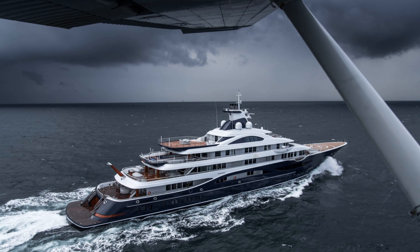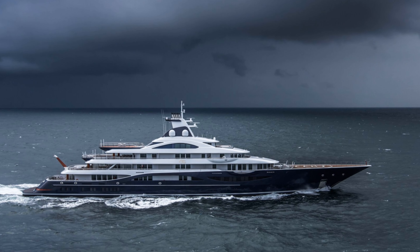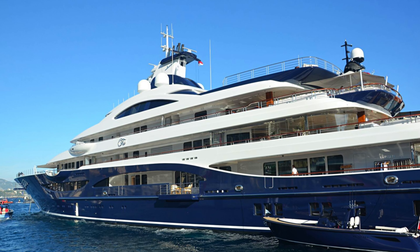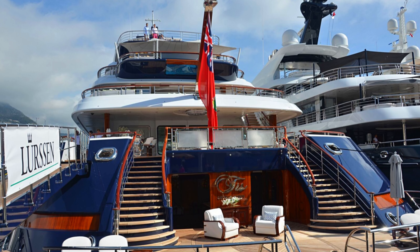The price of this yacht can fluctuate significantly depending on factors such as size, age, level of luxury, and the cost of materials and technology used in its construction. This grand vessel is comparable in size to the Ocean Show Jubilee and Mikhail Prokhorov's Palladium.